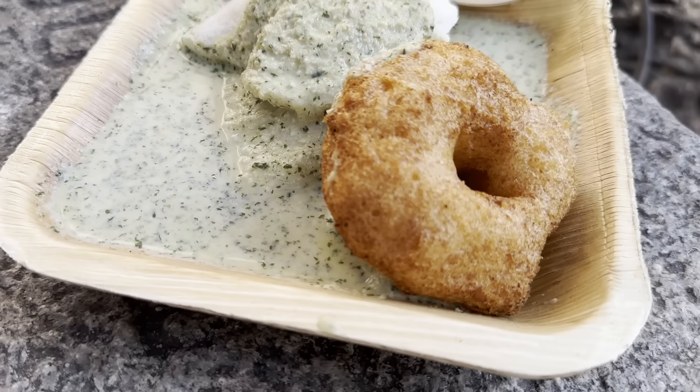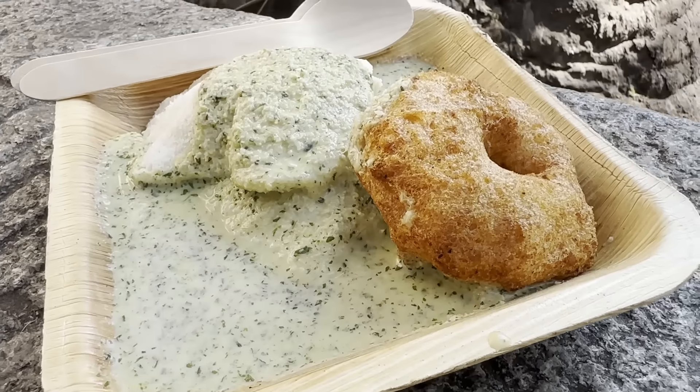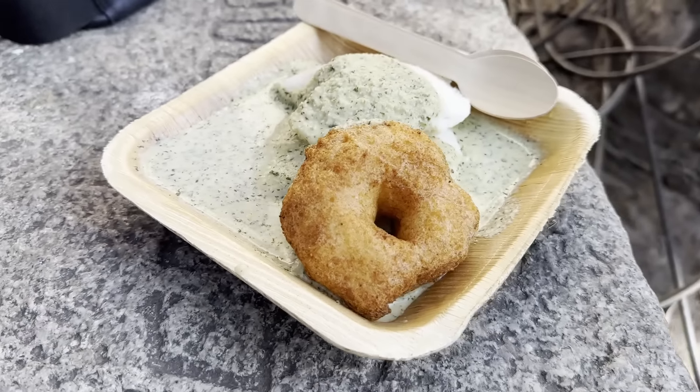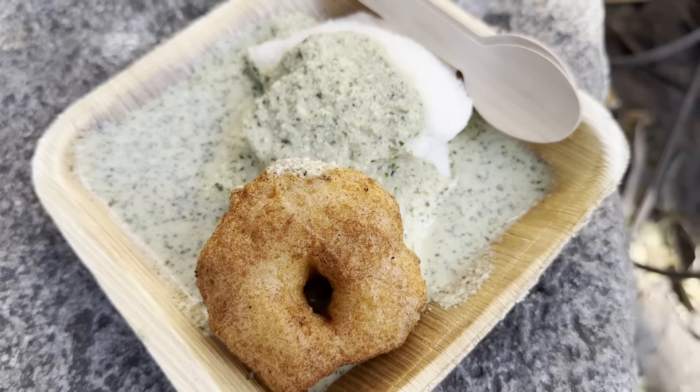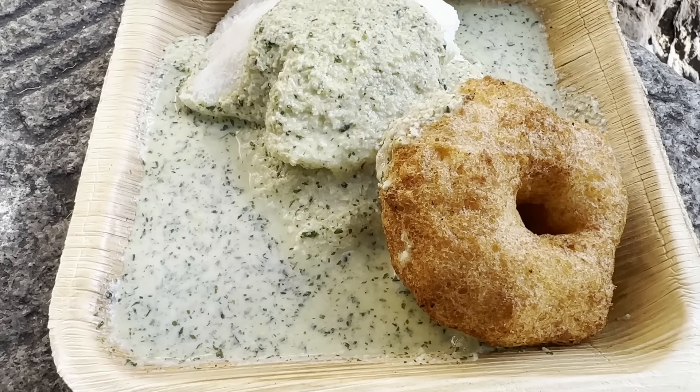Next up is Vada. The Vada at Veena Stores is somewhat smaller compared to other places like Brahmin's Coffee Bar, where it was humongous or enormous. But this one is very crispy — touching the Vada itself, I can feel the crispiness and what I am going to get with each bite. Such a crispy and crunchy Vada. There is a mild saltiness or brininess to this Vada that makes it more likeable. This Vada is perfectly done — it has absorbed some oil but it is a fantastic Vada. The Idli Vada combination at Veena Stores is unparalleled. You must try this.